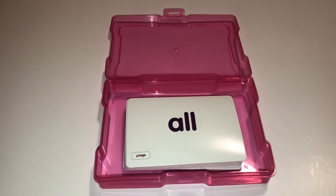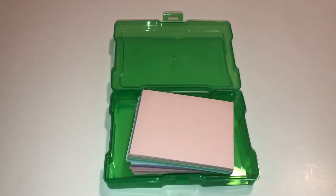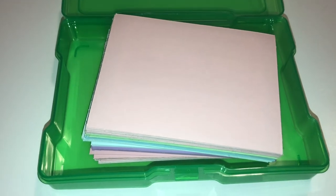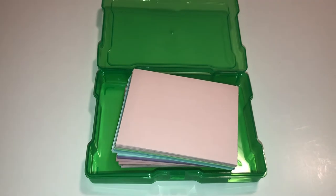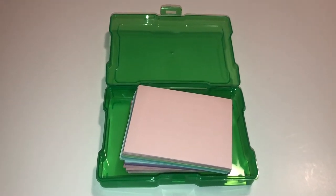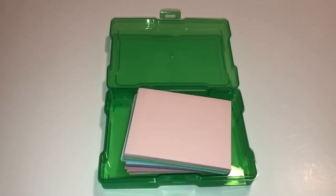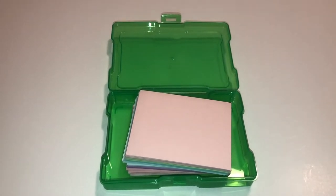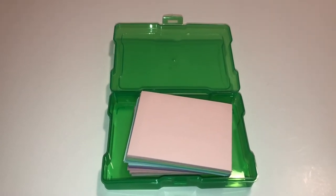I'm a teacher and I use a lot of task cards in my classroom. These are task cards — they're flipped over — and I found that these photo cases are a great way to store them. It keeps everything in one place and separated the way I need it, so when I need certain sets I can just pull them out. I have separate ones for math and separate ones for reading, and it works awesomely.